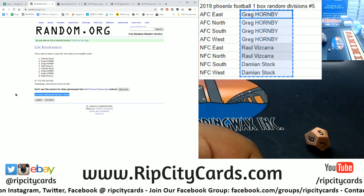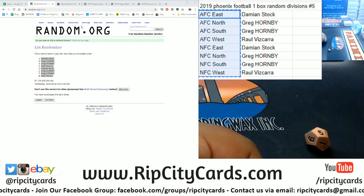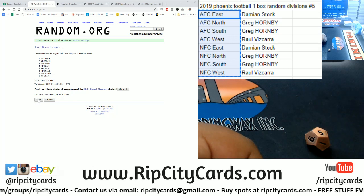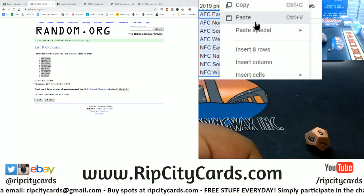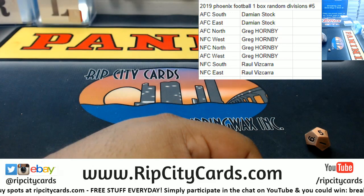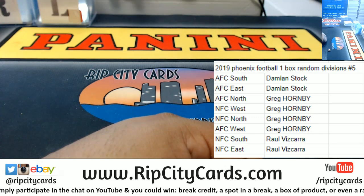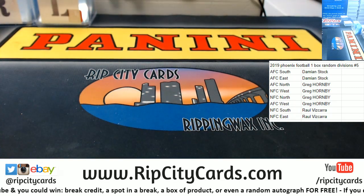Four in the money shot, five — boom, five times. Copy that and paste it. Now the divisions, and here we go five times: two, three, four, and the money shot, five — boom, five. Copy that, paste it, now let's sort it. Boom! So Damien with the AFC South, AFC East; Grego with the AFC North, NFC West, NFC North, and the AFC West; Raul with the NFC South, NFC East. Let's go grab a box and get this thing popping.